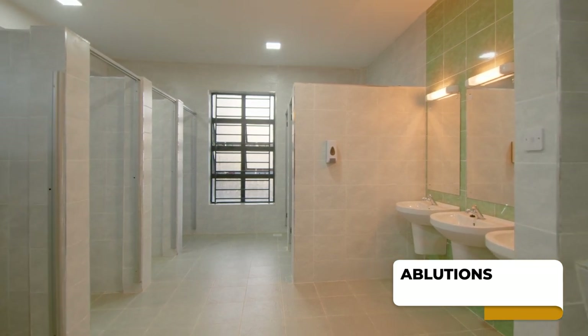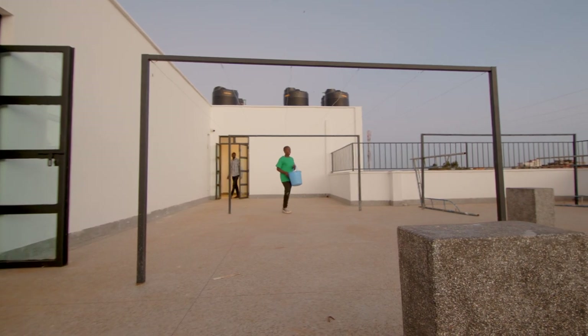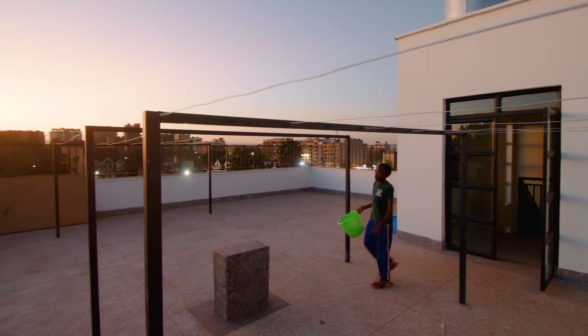There are terraces on each of the upper floors, as well as a rooftop where students can hang their personal effects.